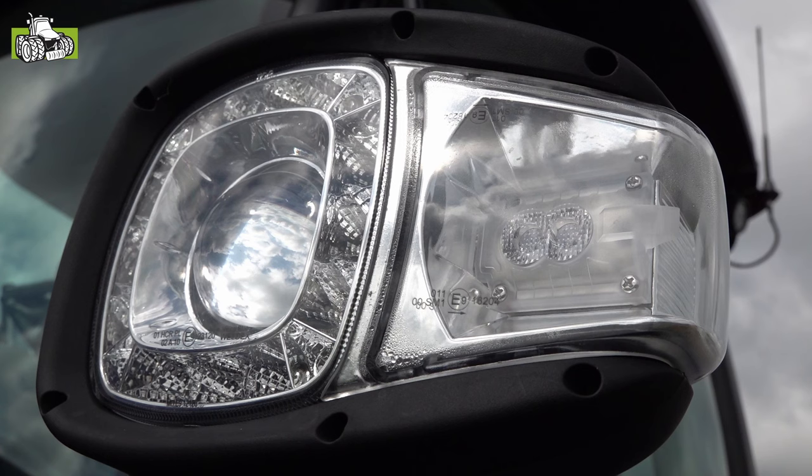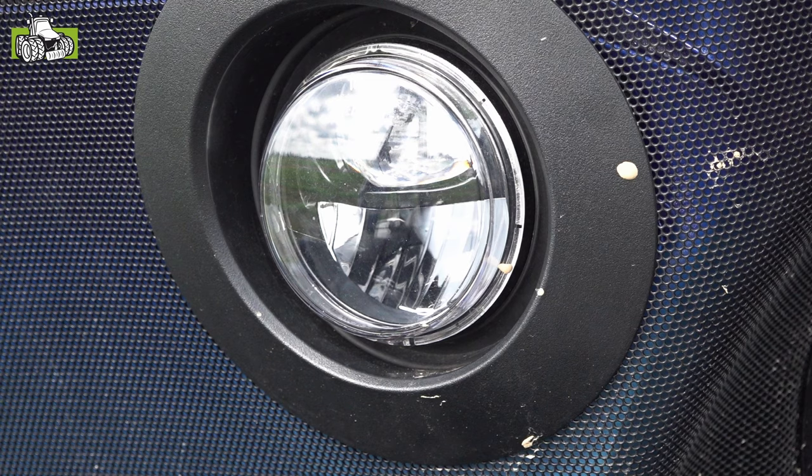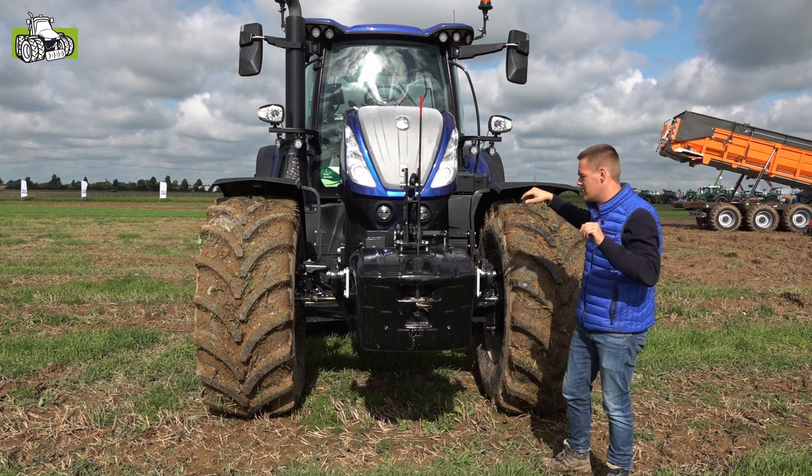Nu kunnen we de rijverlichting volledig in led aanbieden, compleet met volledige werkverlichting en achteruitlichten volledig in led.